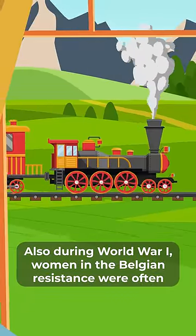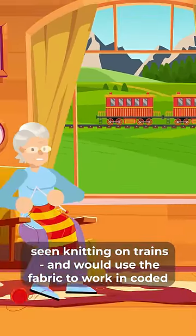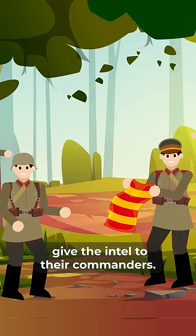Also during World War I, women in the Belgian resistance were often seen knitting on trains, and would use the fabric to work in coded messages that they would pass on to soldiers, who would give the intel to their commanders.